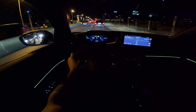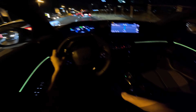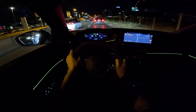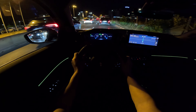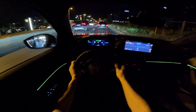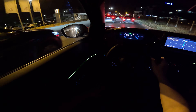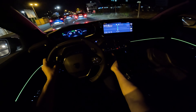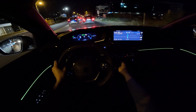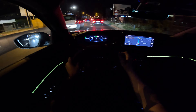The seats are also comfortable. I have a good position and I'm really happy with those seats. I feel like I can drive for longer distances without any problem on them.